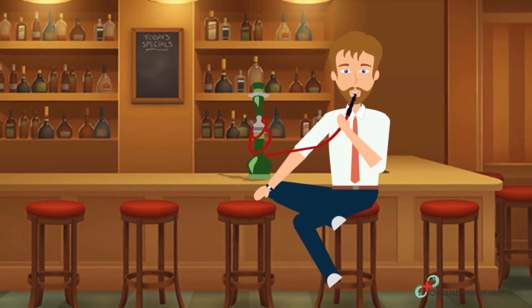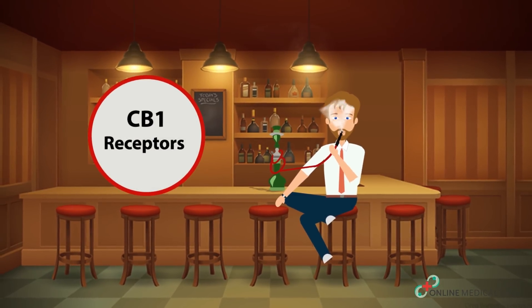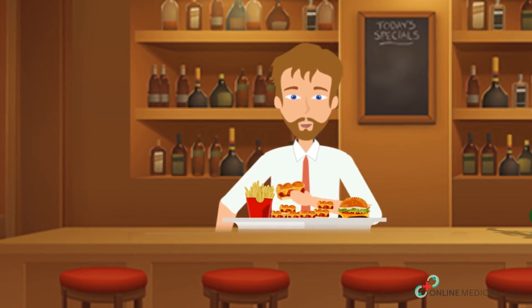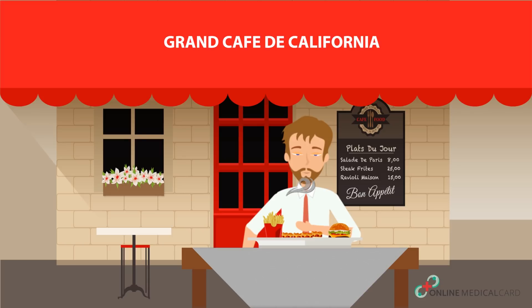Once you consume cannabis, the THC and other cannabinoids bind with the CB1 receptors. These in return stimulate your appetite. Moreover, cannabis increases your sensitivity to smell or flavor, thereby tricking your brain to think it's starving.